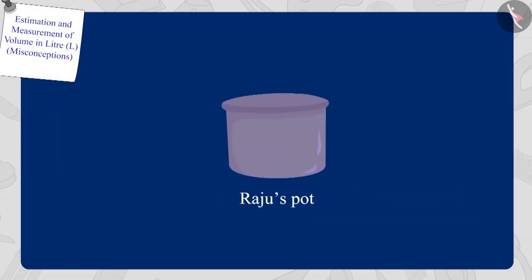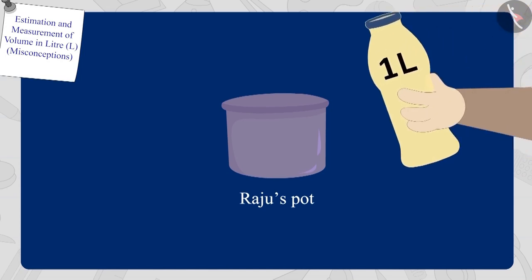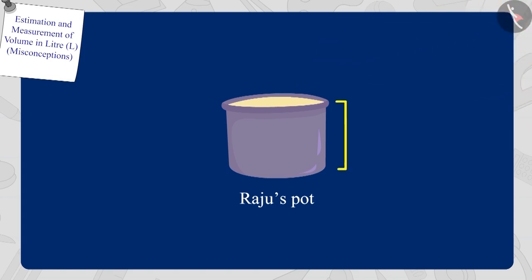Now Bholar poured oil into Raju's pot by filling his one-litre bottle, and Raju's pot was completely filled. Children, can you tell — what is the capacity of Raju's pot? Yes, Raju's pot has a capacity of one litre.